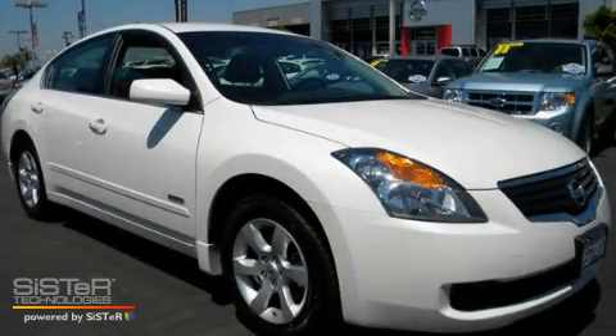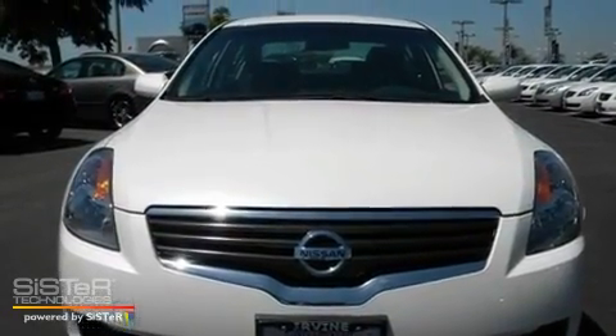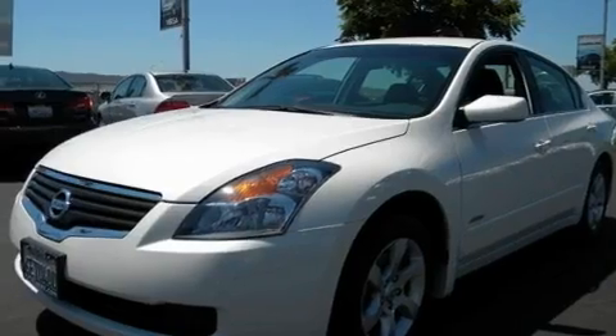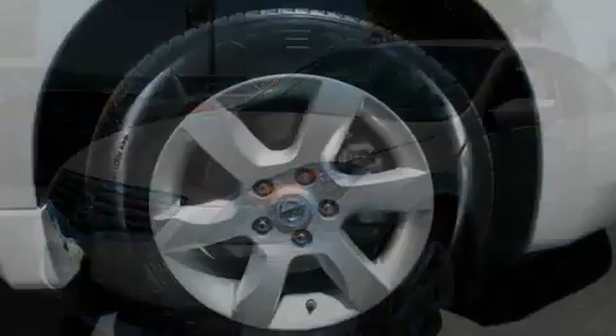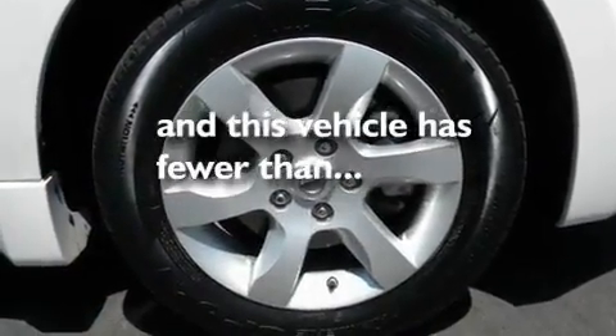This is a 2009 Nissan Altima. It features a 2.5-liter four-cylinder engine and an automatic transmission. Its top features include cruise control, alloy wheels, side impact airbags, and this vehicle has fewer than 38,000 miles on the odometer.